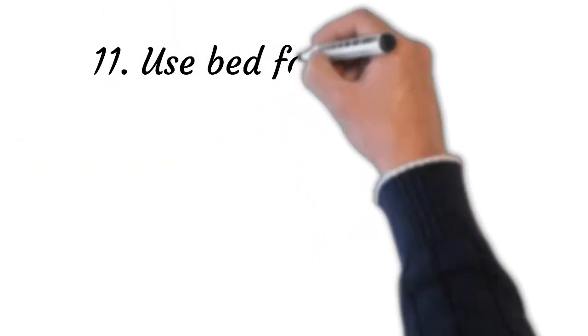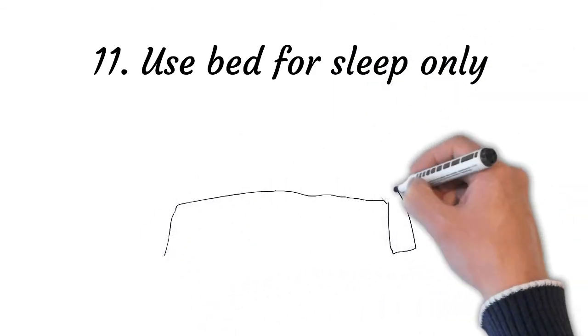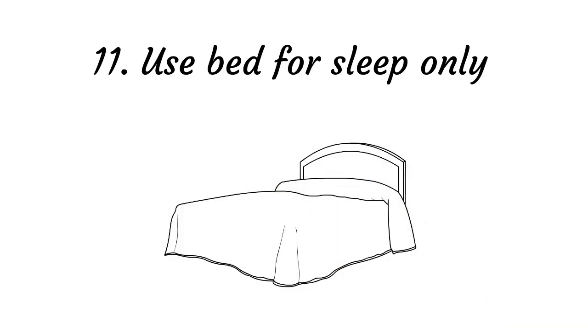Point number eleven: use the bed for sleep only. The bed is for sleeping and having sex, and that's it. If you suffer from sleep problems, do not balance the checkbook, study, or make phone calls in bed or even in the bedroom, and avoid watching television or listening to the radio. All these activities can increase alertness and make it difficult to fall asleep.